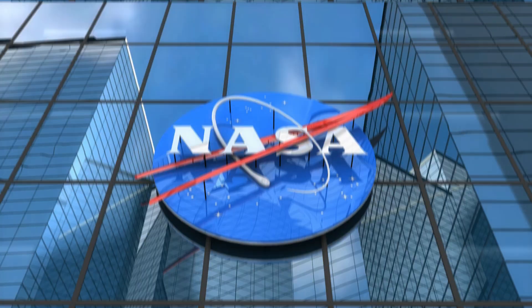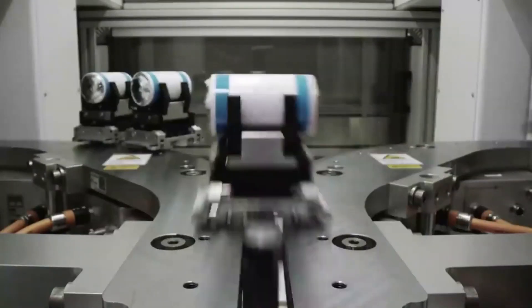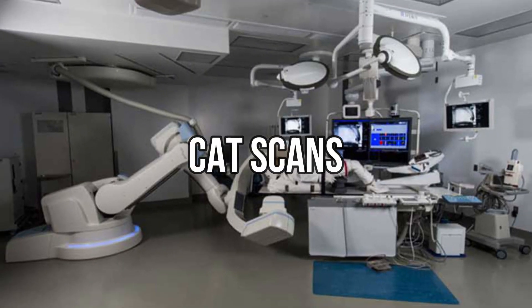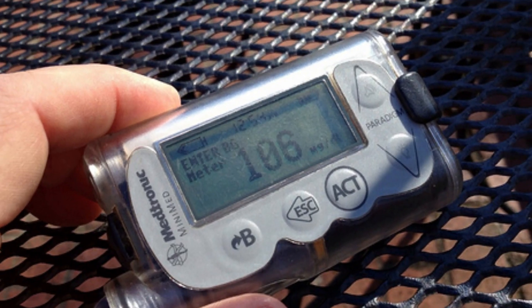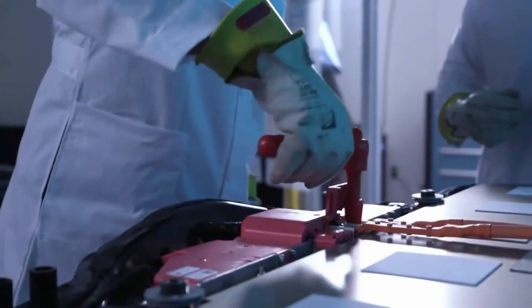NASA has recently surprised the world with its latest innovation: a solid-state battery. While NASA's groundbreaking contributions have influenced our everyday lives through inventions like CAT scans, memory foam, and insulin pumps, its solid-state battery breakthrough could be a true game-changer.